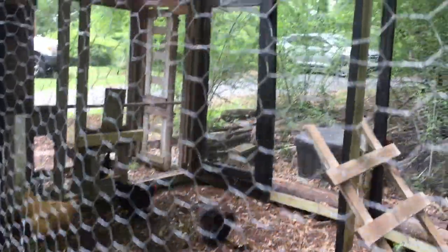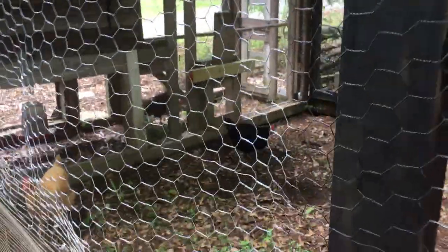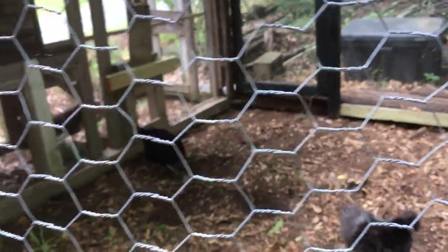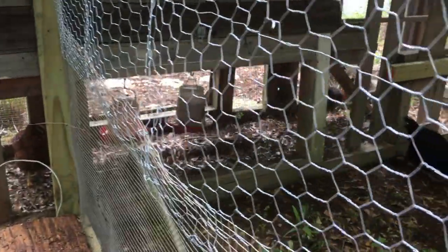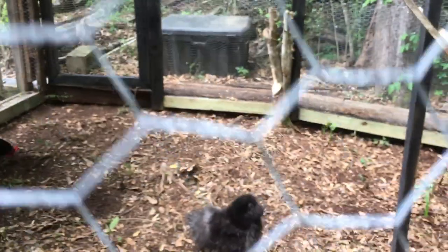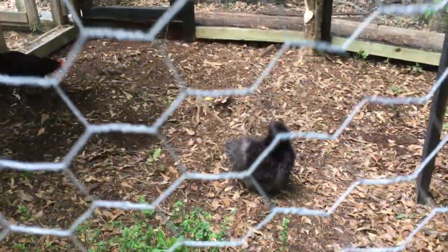Oh yeah, and there's a door over there to go in to take care of everything. I see five of them now — there's one down there, two over there. Oh, that's a pretty one! It's got kind of a bouffant hairdo. Look at that, oh my goodness!